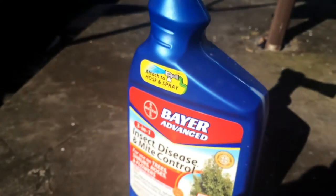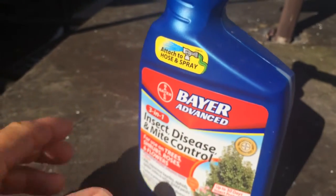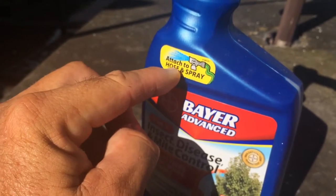Check this out — on the table, a bunch of dead white flies. Check them all out. This stuff you can get at Home Depot for about 12 or 13 bucks and it works. All you got to do is attach it to the hose and spray like it says.